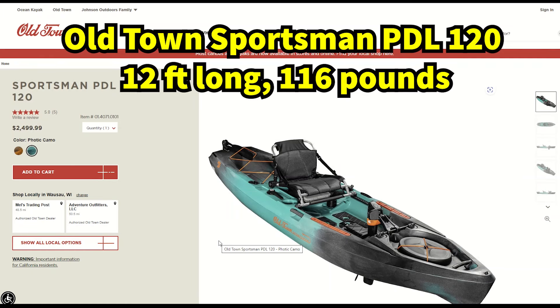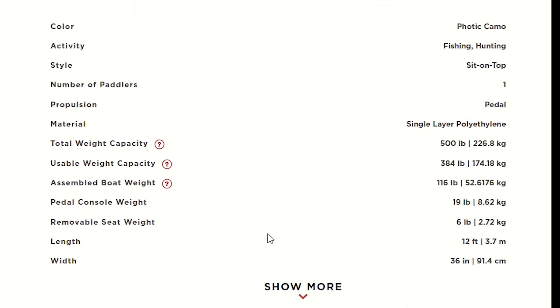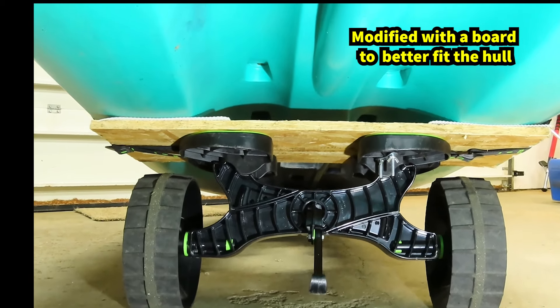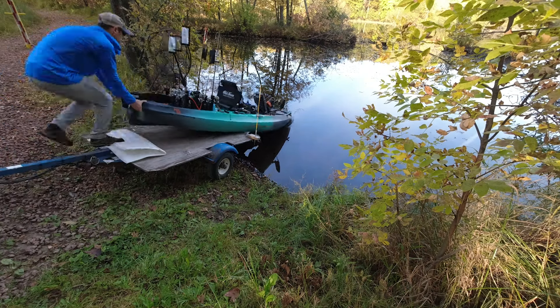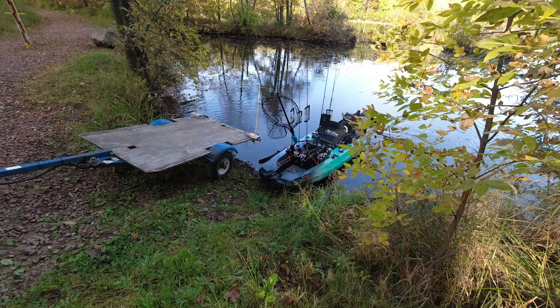Now we're at the top-of-the-line fishing kayaks, with one example being the Old Town PDL series. We'll take a close look at the Sportsman 120 PDL, which costs $2,500 and has a 500-pound weight capacity minus the kayak's 116-pound weight itself. Count on using a small cart like this Sea Tug from Railblaza to move one of these kayaks down a trail or across a parking lot. A small trailer or a truck will be needed to transport and launch a kayak like this — I use a small trailer and back it right up to the water to save time.